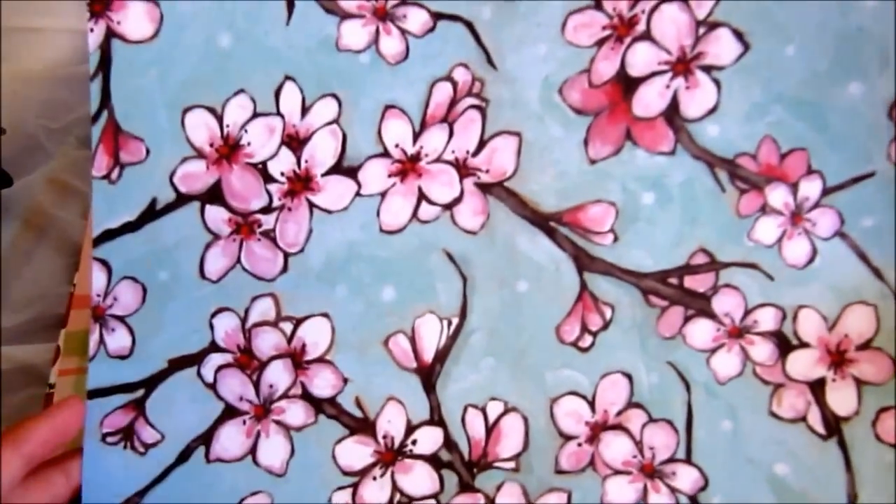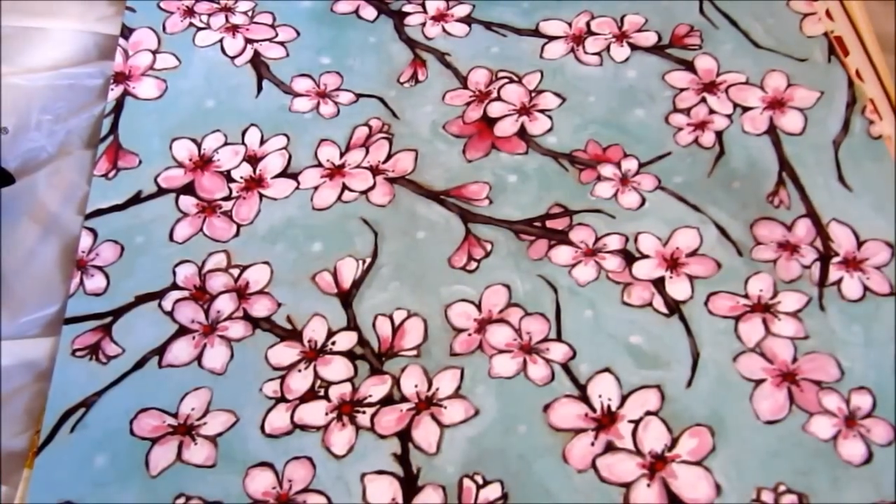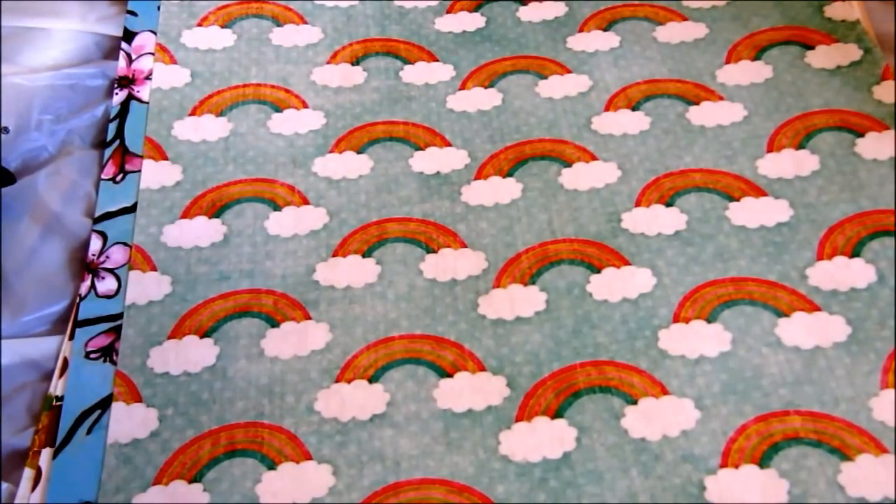The next one I got is very beautiful, it's called watercolor cherry blossom — I love this one, it's very pretty. The next one I got is a fun one, it's called rainbows — it's basically just rainbows.